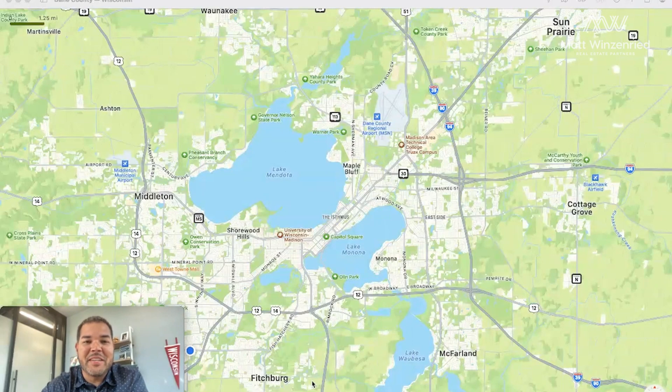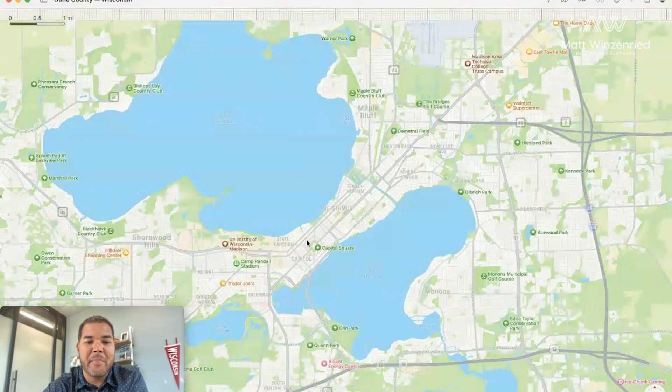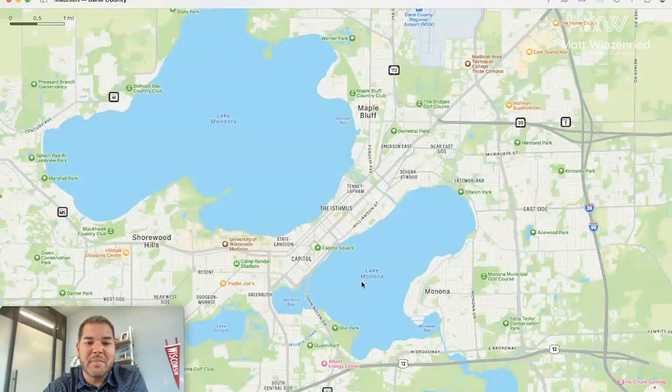We get a lot of clients moving from out of state and it's really helpful for them to get to know the lay of the land. Today we're going to take a peek at Madison, and first we're going to zoom in to the Capitol Square, which is right on an isthmus. A lot of times people don't know what that is — it's the body of land in between two bodies of water. So we have Lake Mendota and we have Lake Monona. Madison is known for its lakes.